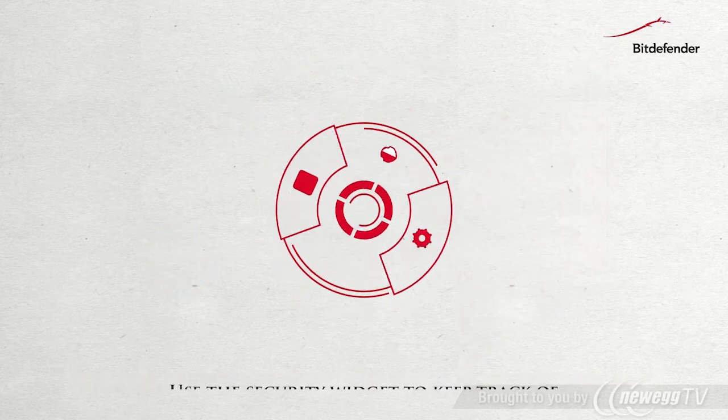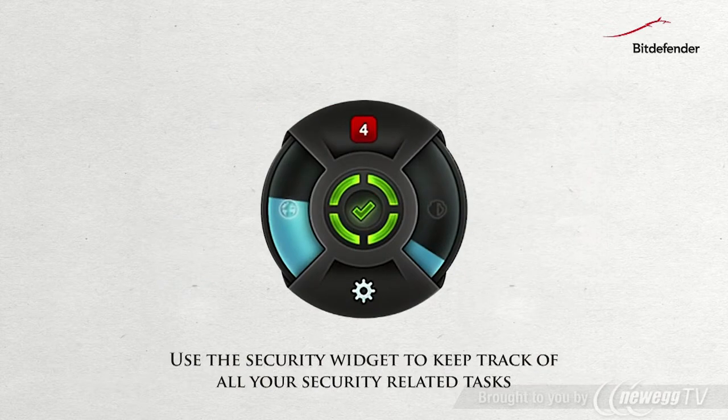The Windows widget allows you to keep an eye on your system security without returning to the main product interface.